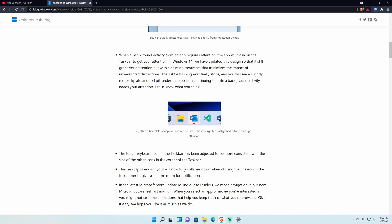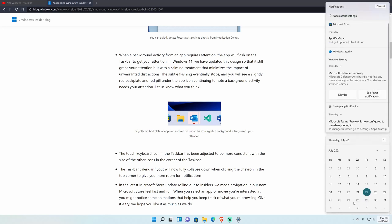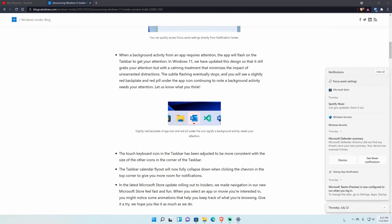The taskbar calendar flyout will now fully collapse when you click the chevron in the top corner, to show more notifications. Before, it would only partially drop down; now it collapses all the way so you just see the date, and you click it back to see the full calendar. I kind of wish notifications would do the same thing.